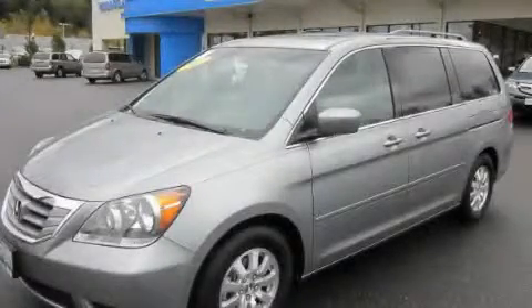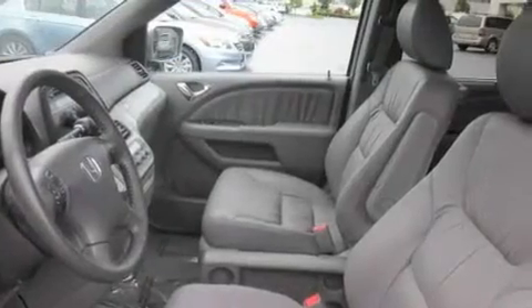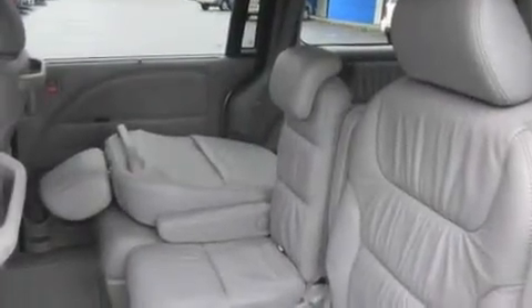This is a 2008 Honda Odyssey, the vehicle with enough space for you and yours. It has a 3.5 liter 6-cylinder engine and a 5-speed automatic transmission.